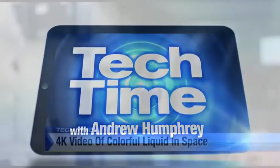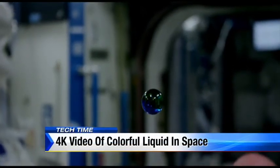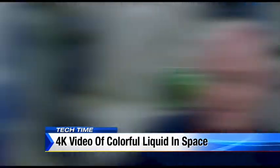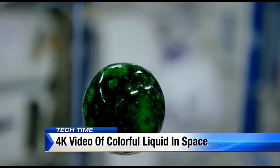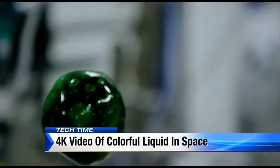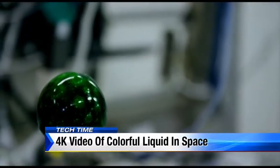In Tech Time with me Andrew Humphrey, all things about science and technology. Today we are talking about astronauts on the International Space Station dissolving a fizzy tablet into a floating ball of water. The astronauts dyed the floating ball of water and it turned into different colors, all captured with stunning results on a high definition camera. Absolutely amazing — all captured in 4K.